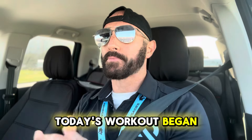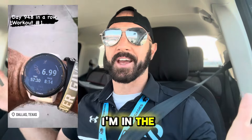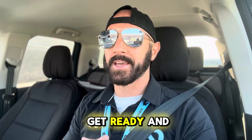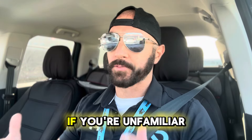Today's workout began with a zone 2 run. I'm in the car on my way to work because I literally didn't have a second after my workout to waste. I had to get ready and get to my job. I wanted to explain to you what a zone 2 workout is if you're unfamiliar.